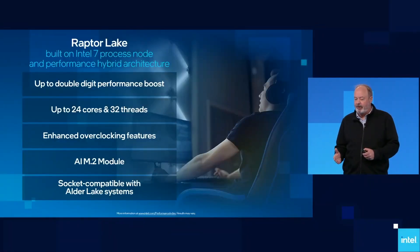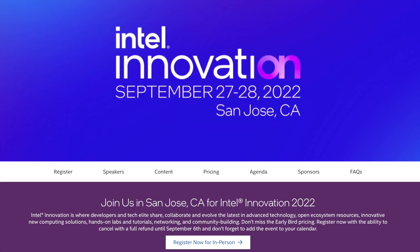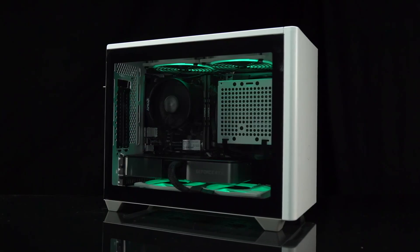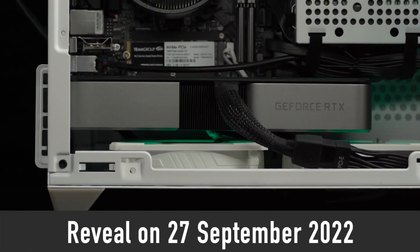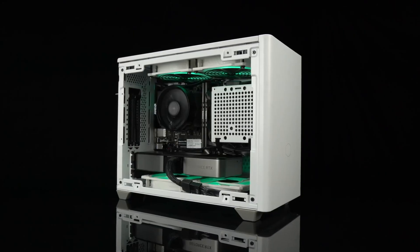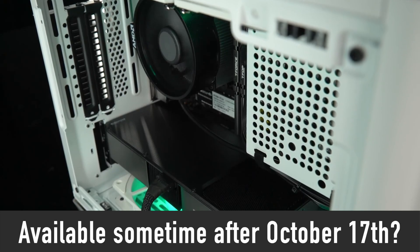According to the latest rumors, Intel will officially reveal the i5-13600K, i7-13700K, and i9-13900K during Intel Innovation Day, scheduled for September 27th and 28th. I think it makes the most sense for them to reveal the new processors on the 27th. However, the actual sales are planned to start sometime during the week commencing on October 17th.